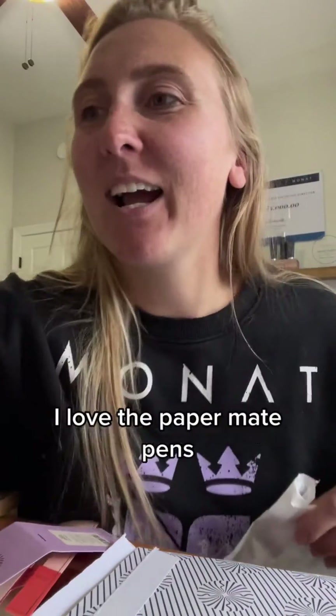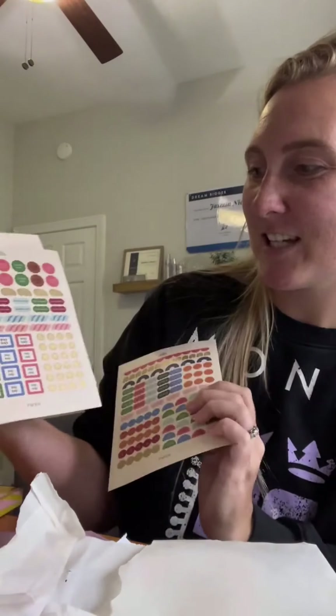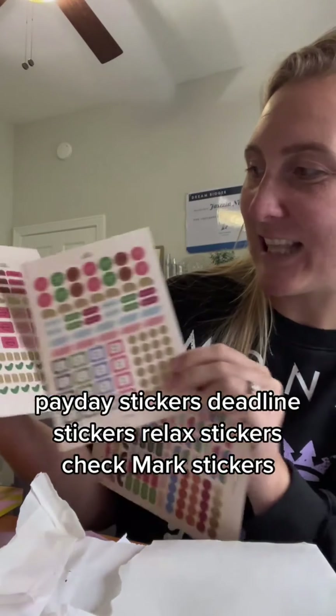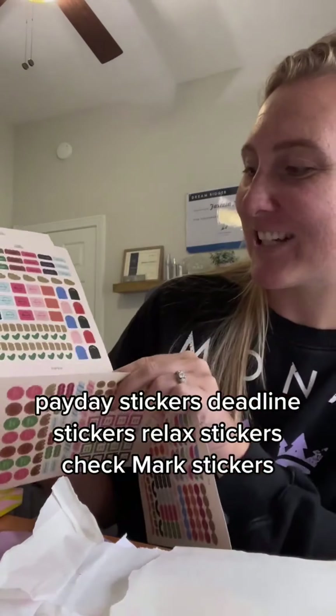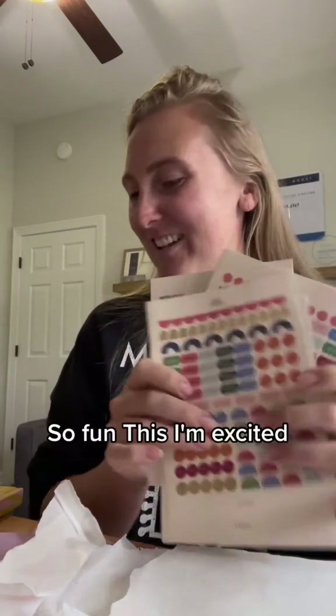And then I got stickers. I'm all about the minimalist planner, but I want to make it cute. I love the Paper Mate pens — I buy like ten billion of them. I love a good colorful planner, but I want the planner itself to be minimal; I want to elevate the style. So I got notes stickers, payday stickers, deadline stickers, relax stickers, and check mark stickers — a whole bunch of stickers.